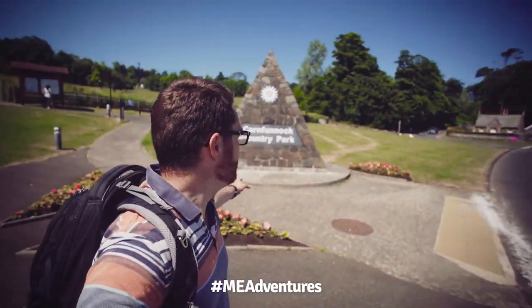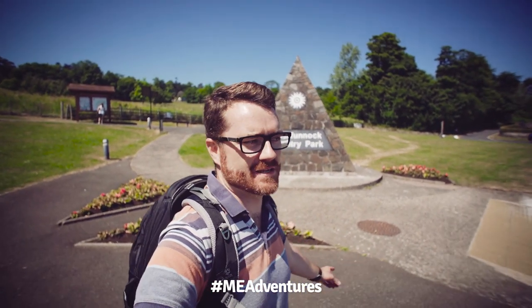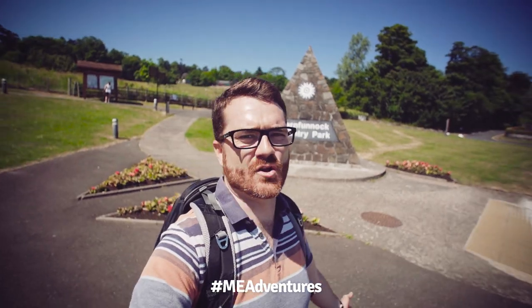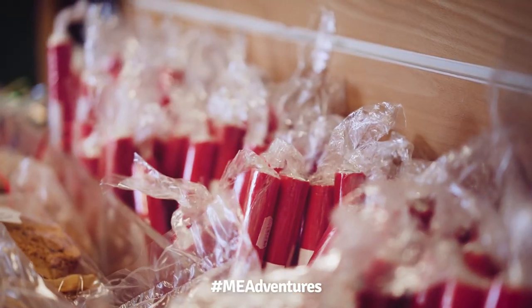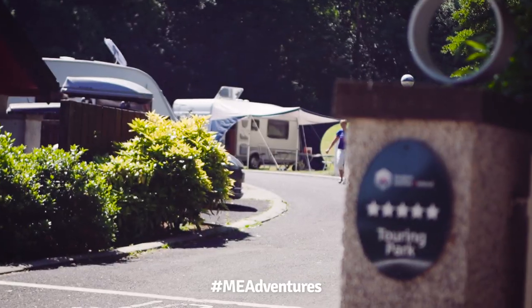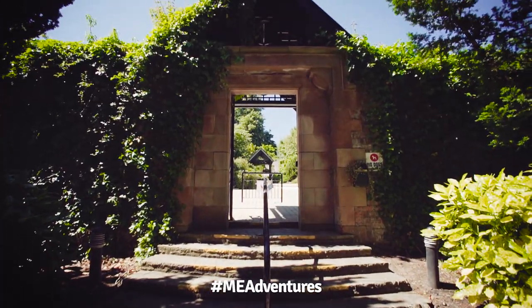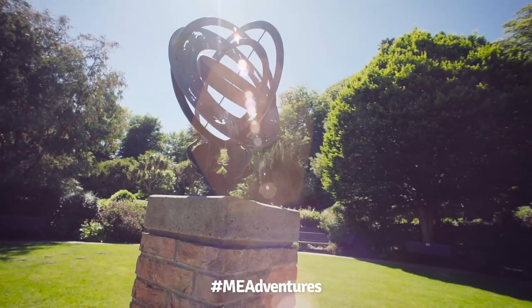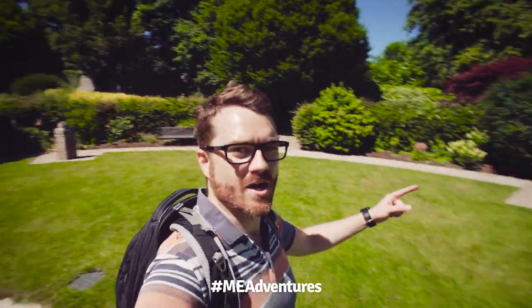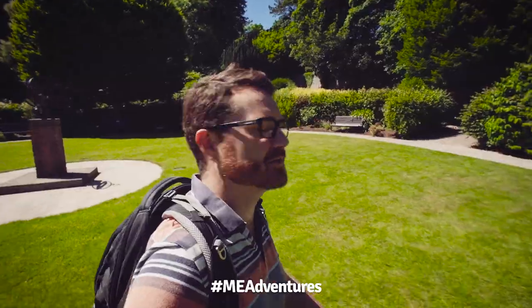Done with Larne Public Park and now down here at Cairn Funnock Country Park, which at one point was voted Northern Ireland's best attraction for families. But there's still stuff to do here even if you're not five years old. This entire garden is filled with sundials — it's currently half two, so I'm going to see if any of them are actually accurate.